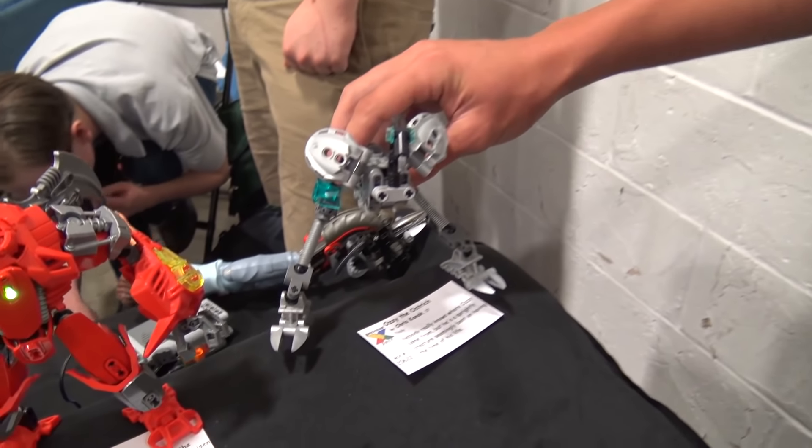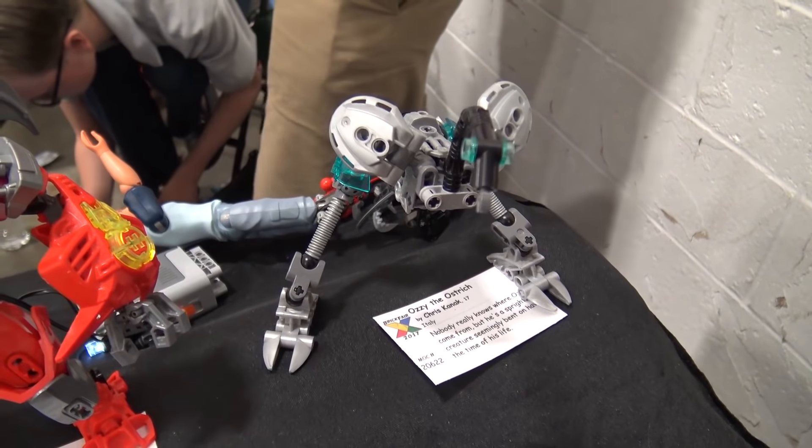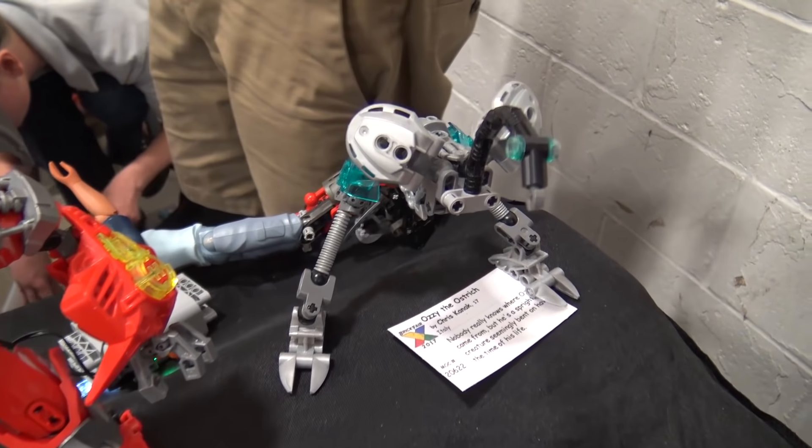Back here is Aussie the Ostrich. I actually showed him off at my first Brick Fair in 2013, so I figured why not bring him back — it's Brick Fair's 10th anniversary.